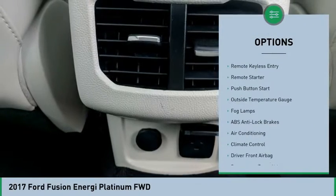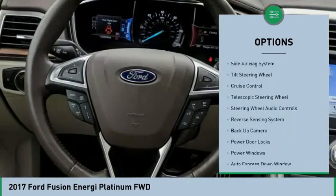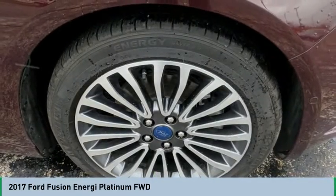Power passenger seat, power driver's seat, backup camera, remote engine start, heated seats, steering wheel and audio controls, power sunroof, navigation system, air conditioning, and auto express down window. Come take a test drive today.